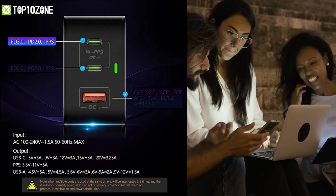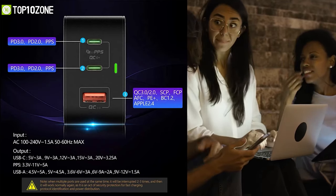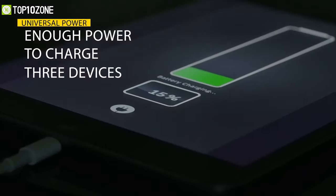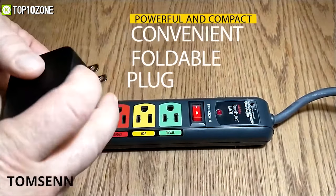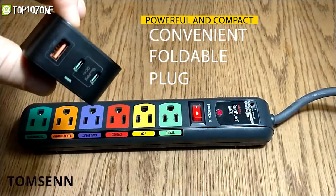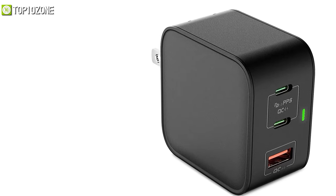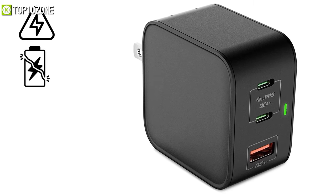It has two USB-C PD ports and one Quick Charge 3.0-enabled USB-A port, allowing you to charge three devices simultaneously. The charger also features a foldable plug design so that you can carry it inside your backpack without scratching your valuable devices.